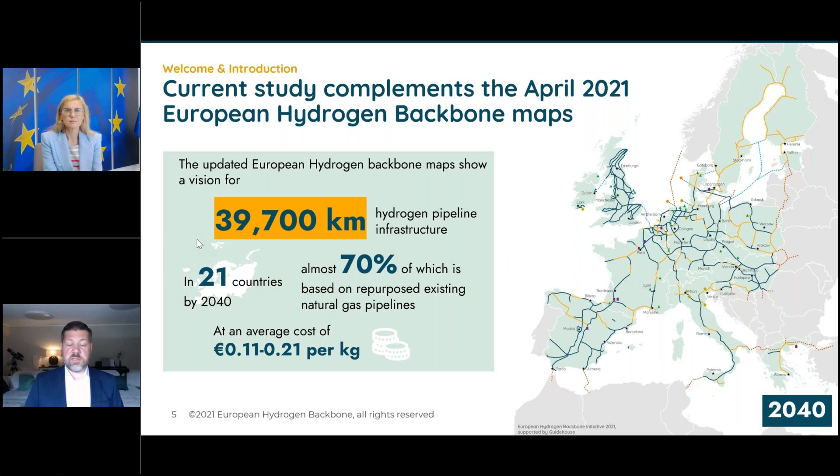This map presented in April covers 2040 — about 40,000 kilometers of pipelines across 21 countries, with 70% of the pipelines based on repurposed infrastructure. We showed it's technically possible, estimated the time frames, and dared to estimate costs. The key finding was: between 11 and 22 cents per kilogram per 1,000 kilometers, which is in the range of production costs — not prohibitive. Supplies from Spain or Portugal could reach central Europe, and North Sea supplies could flow down into Europe.